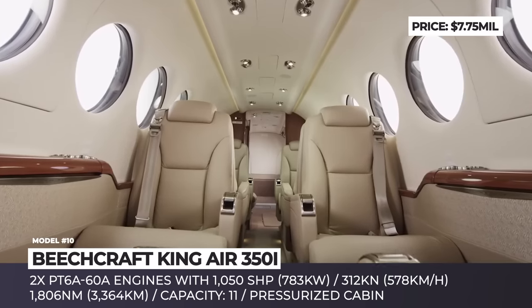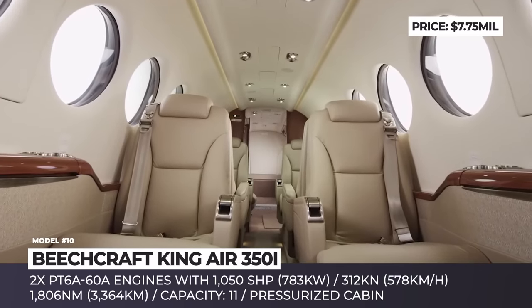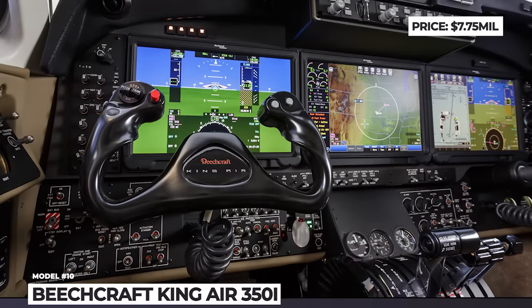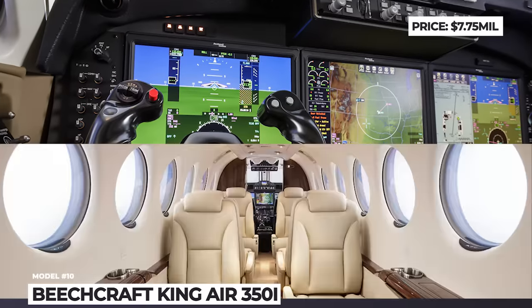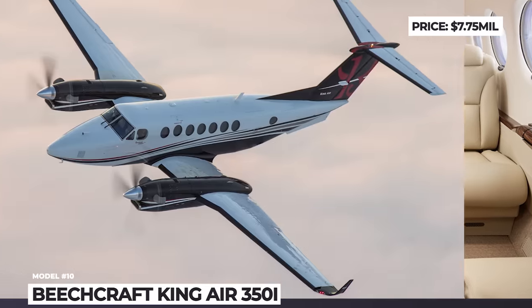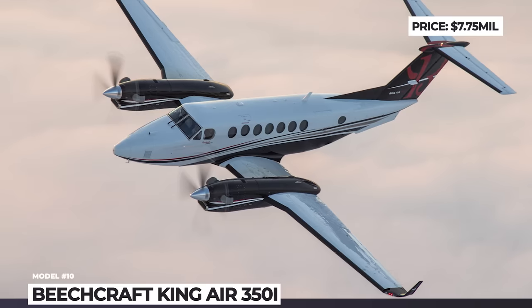The 350i features a suite of Pro Line Fusion avionics. In addition, it exists in an ER extended range modification capable of carrying more fuel, increasing maximum range from 1,806 to an incredible 2,692 nautical miles.